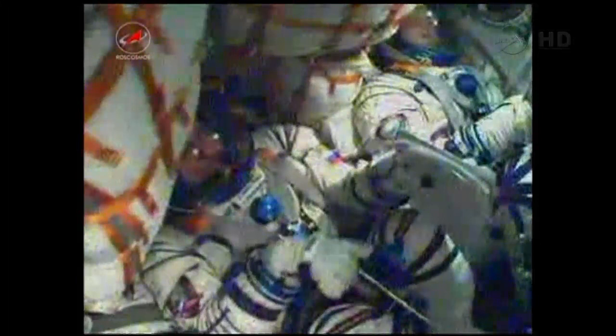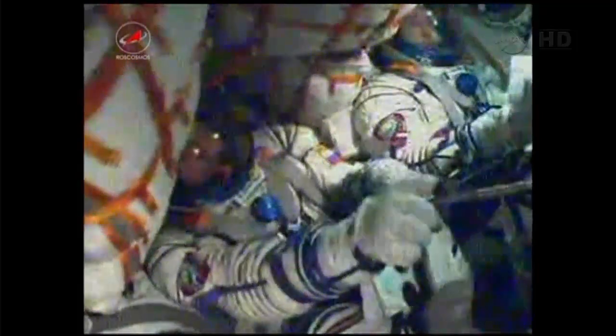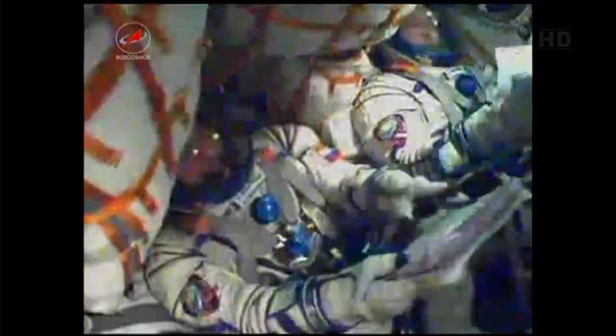Rocket structure parameters are nominal. Five and a half minutes into the flight — the flight controllers continue to confirm that the rocket is behaving as expected. Everything looking good. There you see Pavel Vinogradov in the middle, Alexander Misurkin there on the right-hand side.